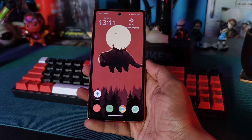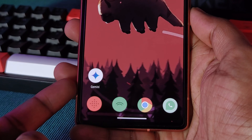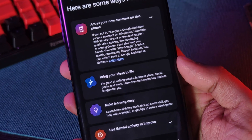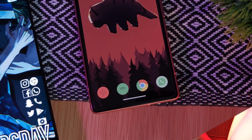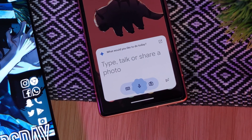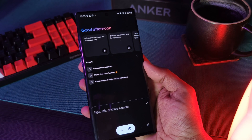Now once installed, you should see a brand new Gemini app icon on your home screen. Right off the bat, Google gives us a couple of different ideas on how to utilize Gemini, so it's definitely well worth reading through these. In essence, it's going to replace your existing Google Assistant and add a ton of ChatGPT features right into the Assistant itself.